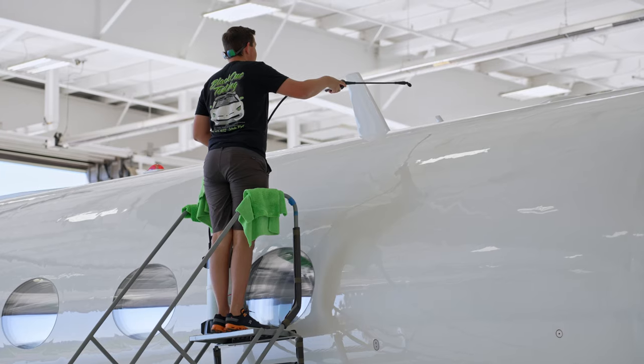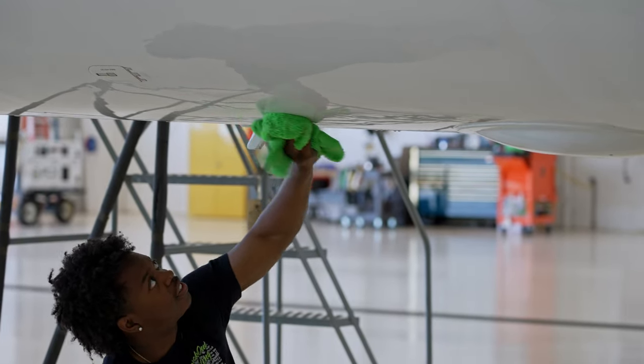The coating is going to help the operators of this plane keep it clean longer and make it a lot easier to keep clean.